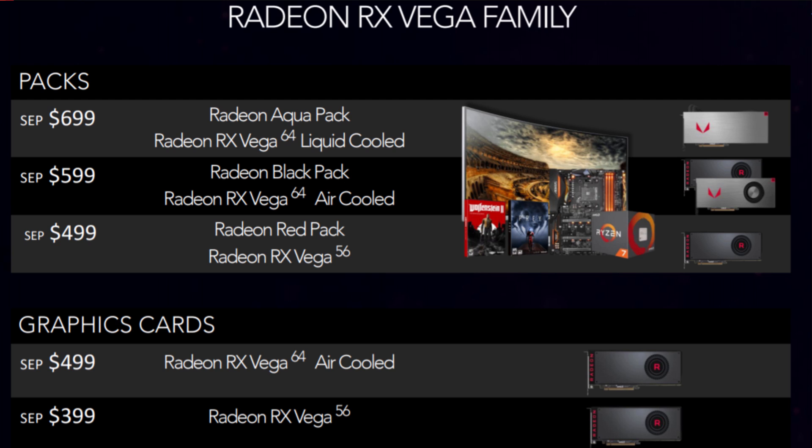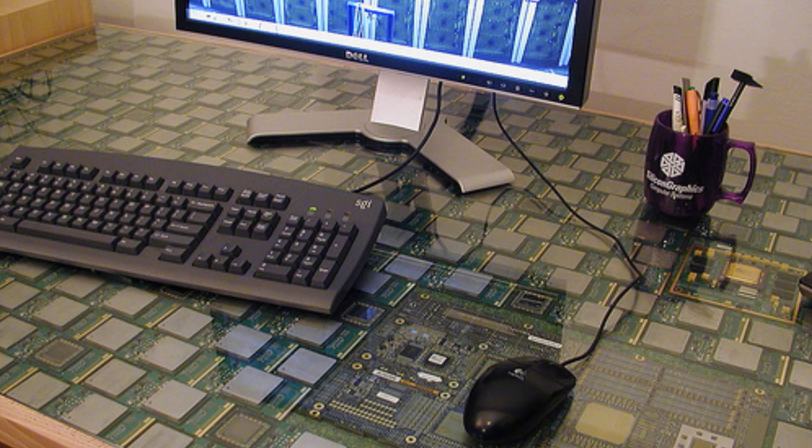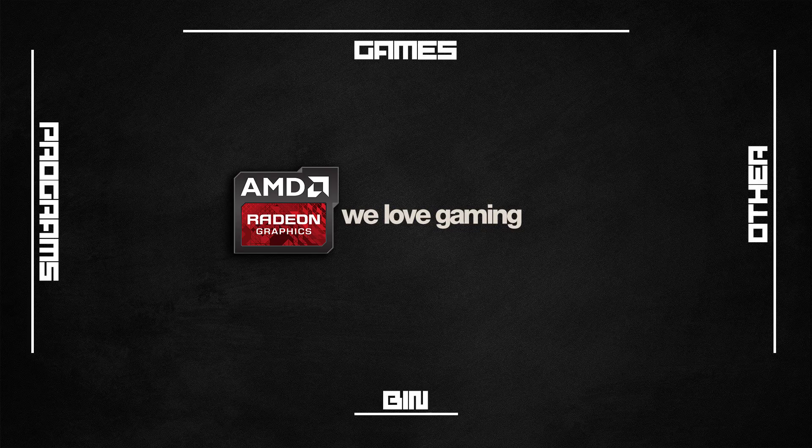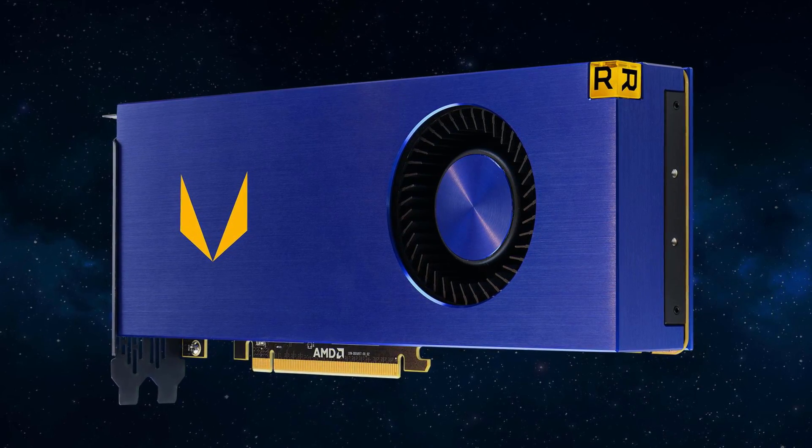If you buy 100 of these cards with all those components, you can just cover your whole wall with motherboards and make a really nice table with CPUs that you don't use. AMD's heart is probably still with the gamers and not the cryptocurrency world.